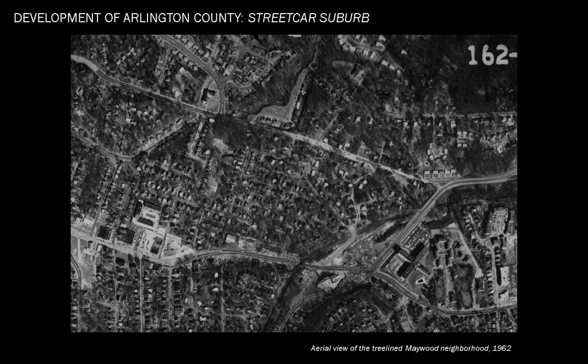Compare this to some of the county's historically white neighborhoods, such as Ashton Heights with 40% coverage, or Maywood, which has 52% coverage.